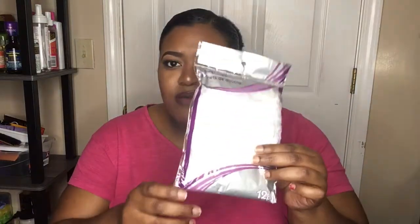Next I got some hair elastics — I call them hair wrappers. I also got some hair clamps; I can never have too many hair clamps, especially when I do my own hair or other people's hair. And I got shower caps — 12 in a pack — because I needed more.